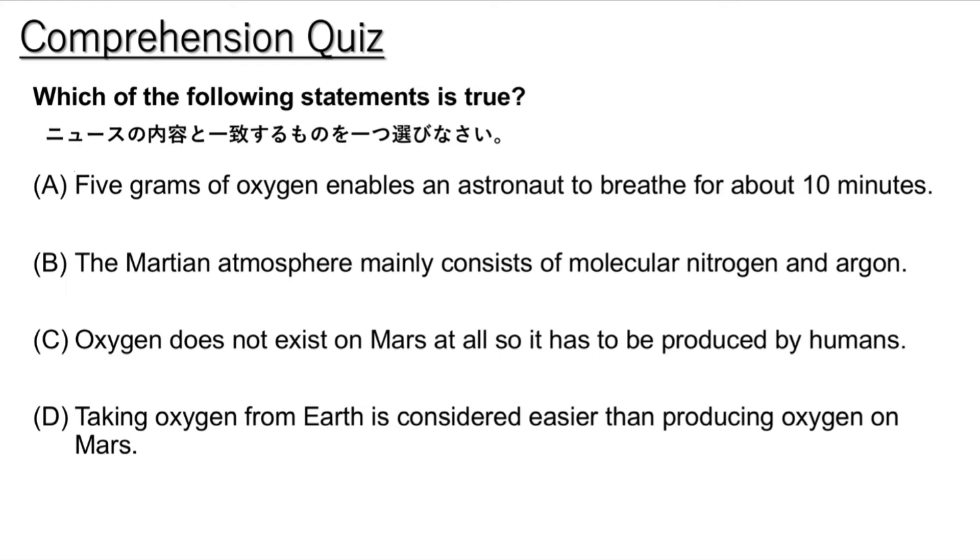Carbon dioxide makes up about 95% of the Martian atmosphere. The rest is mainly molecular nitrogen and argon. Oxygen exists on Mars in very small amounts, but a large supply of it is important for human exploration there. It is necessary for astronauts to breathe and for rocket fuel.